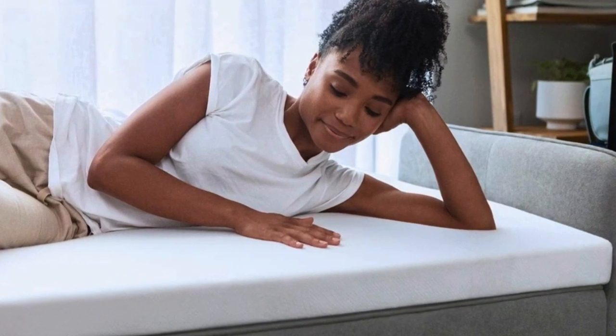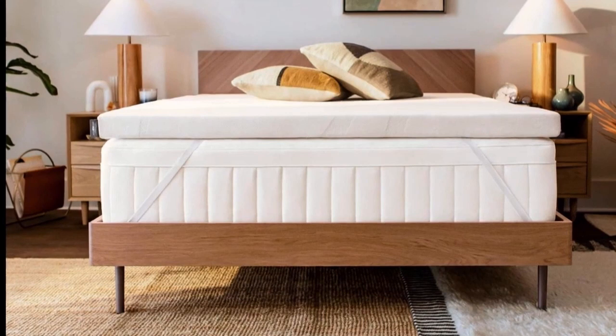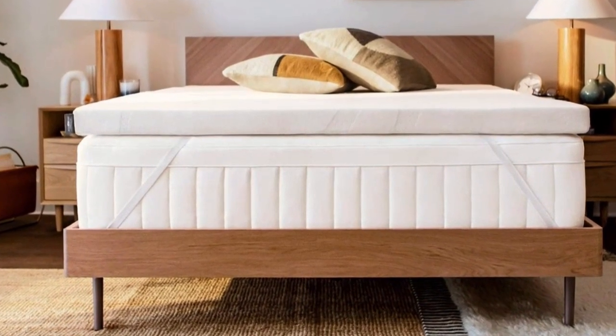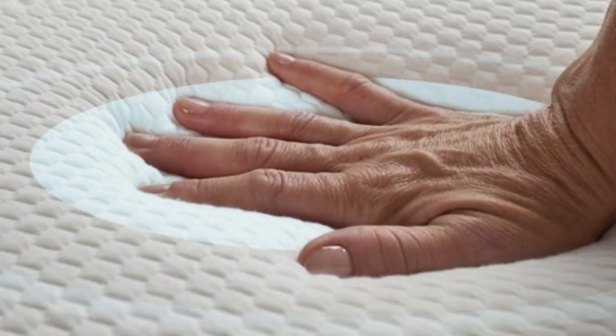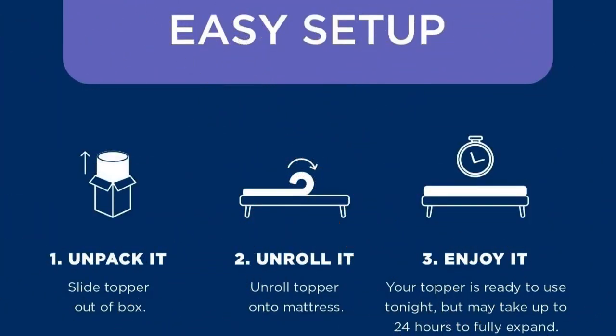As a side sleeper, my innerspring mattress was far too firm, but I wasn't ready to spend the money to replace it since it was nearly new. Adding the Tempur-Pedic transformed my mattress and my sleep. Now, I look forward to climbing into bed every night. And it's easy to set up.